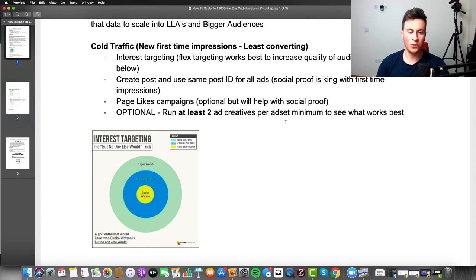The final optional point is to run at least two ad creatives per ad set. This is something I've learned especially in the last 18 months: even if an ad creative is doing really well, you can split test it against a different creative that will completely blow it out of the water. Until you actually test a creative there's no guaranteed way of knowing how it's going to perform, so the more creatives you test the better.